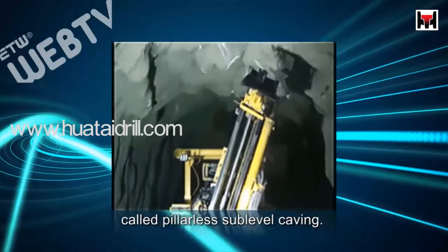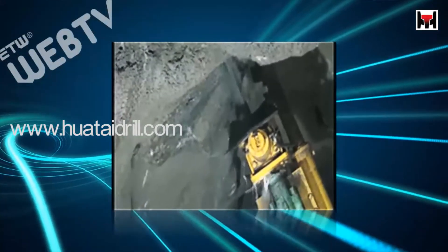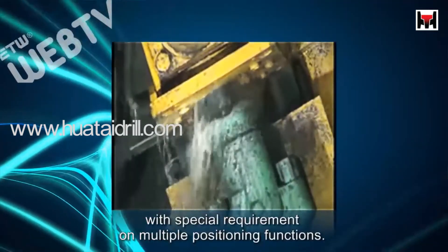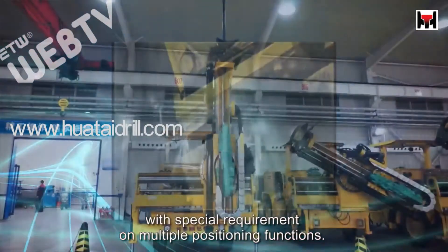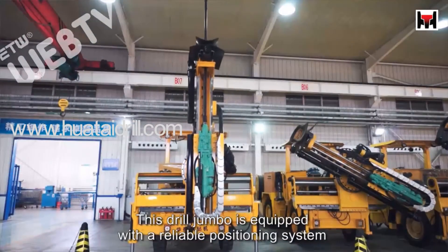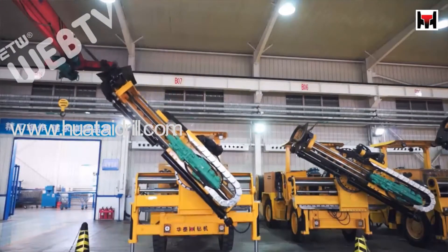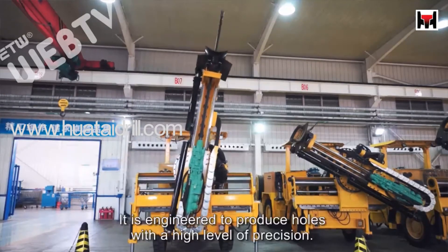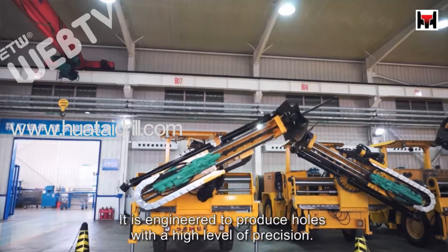This equipment uses a mining method called pillarless sub-level caving. It adapts to certain mining and drilling applications with special requirements on multiple positioning functions. This drill jumbo is equipped with a reliable positioning system for both the slide cable and rotating boom, and is engineered to produce holes with a high level of precision.